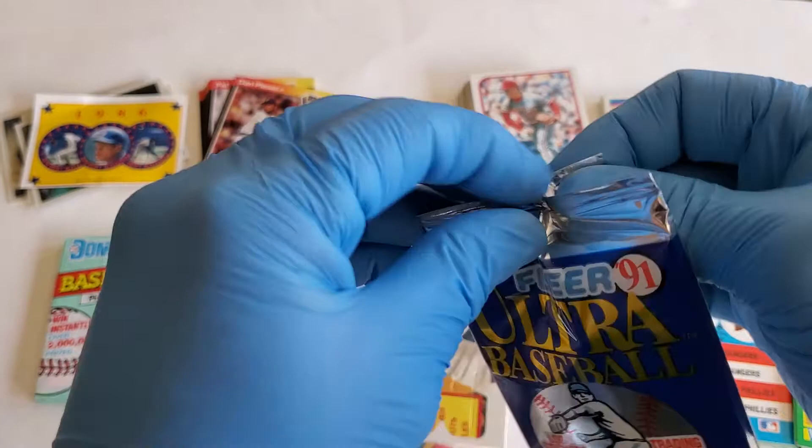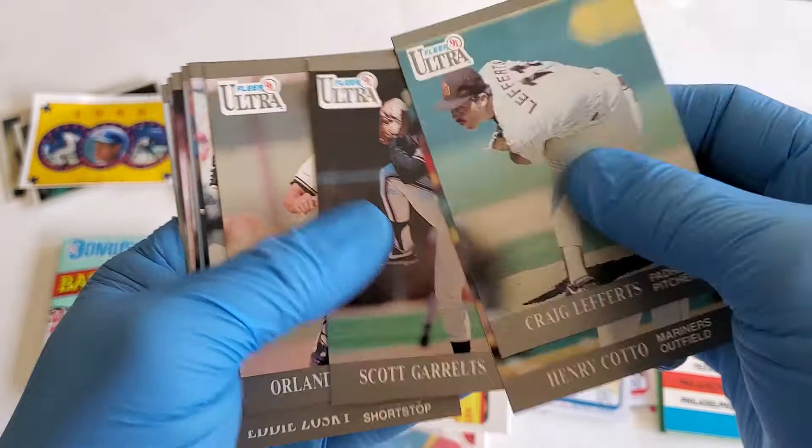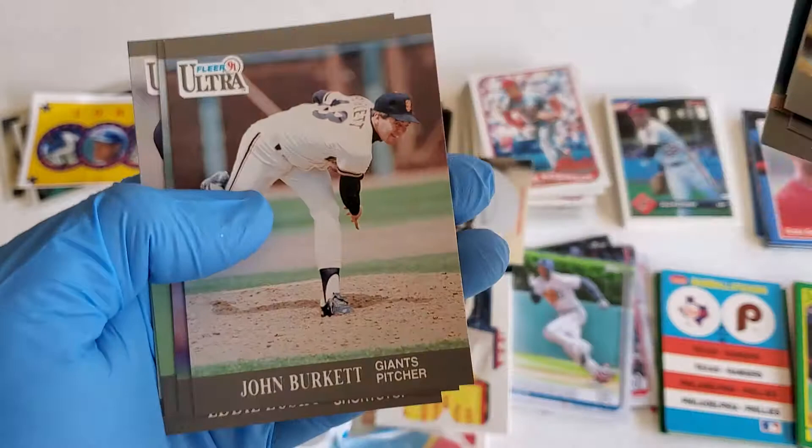Flare '91 — we got one more pack after this. Cards include Craig Lefferts, Henry Cotto, Scott Garrelts, Orlando Merced, Darren Lewis, Tim Raines, Vince Coleman, Dennis Rasmussen, Mike Moore, John Burkett, Kevin Brown, George Bell, and Eddie Zosky.